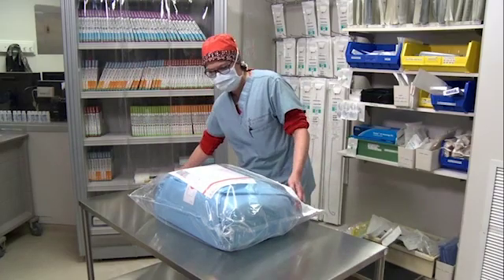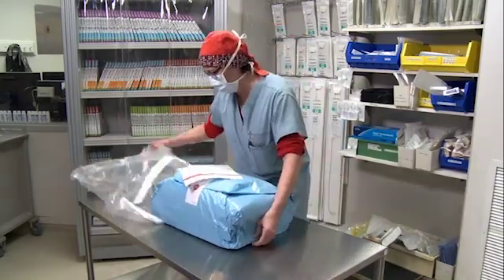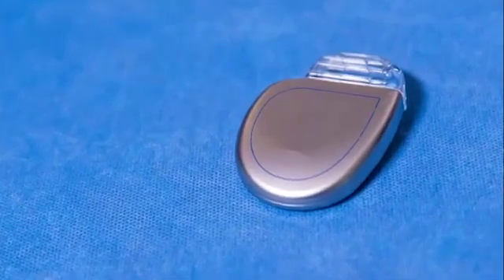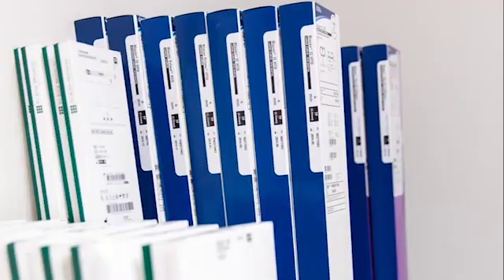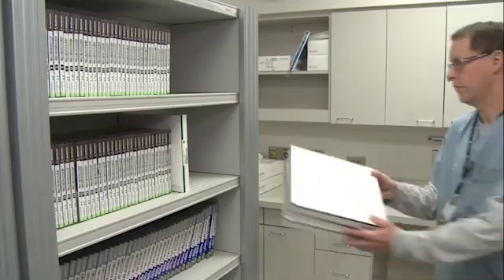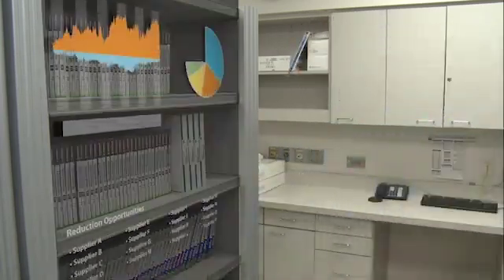The supplies you use in surgeries and interventional procedures are sensitive, complex, and very valuable. Protecting that investment and uncovering new opportunities to save means looking deeper into your inventory than ever before to reveal data and insights you can only get with real-time control.